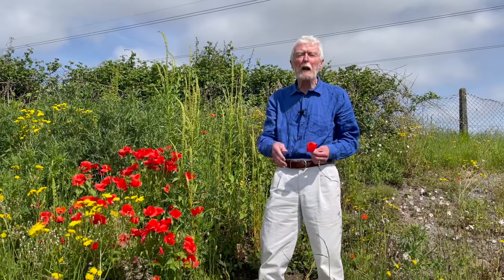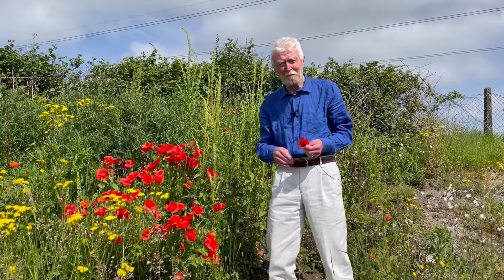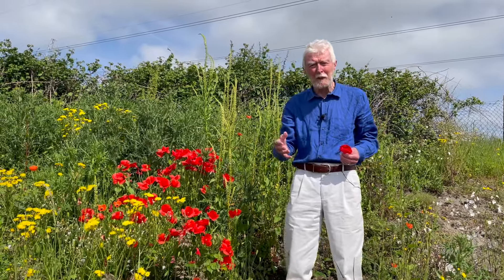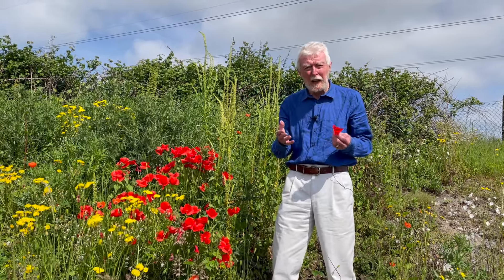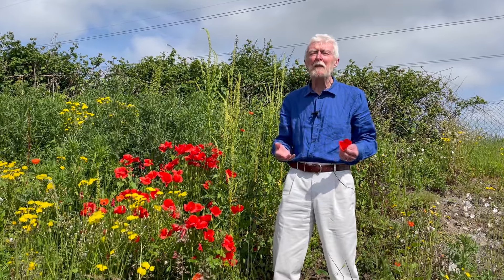Its four dark red petals make poppies one of the easiest of flowers to recognise. But the strange thing is that the bees that pollinate the poppies can't see red. To their eyes, the flowers are ultraviolet — a colour that we not only can't see, but can't even imagine.